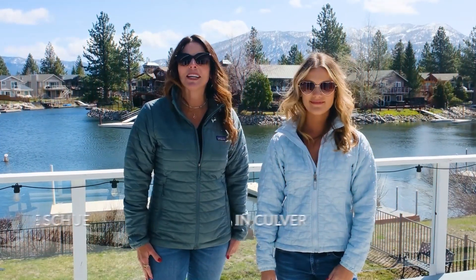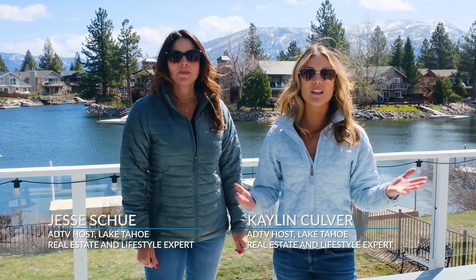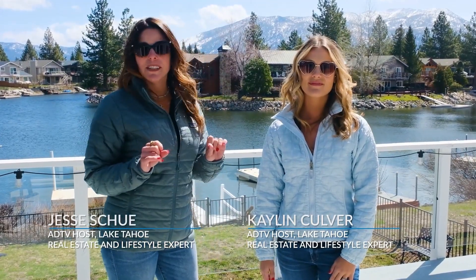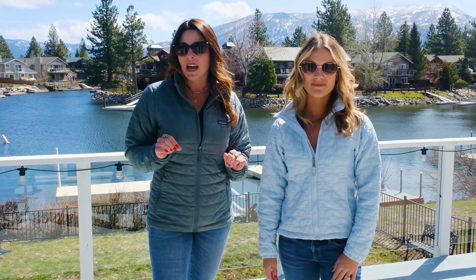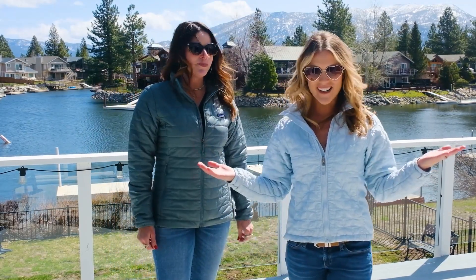We're your hosts of American Dream TV — I am Jessie Hsu and I'm Kaylin Culver, and we're the Tahoe Real Estate Team. Today we're going to give you a glimpse into the lifestyle of living in the Tahoe Keys community, then we're going to go over to the historical Camp Richardson Resort and Marina, and end with a signature rum runner at the Beacon Bar and Grill. Let's get started.